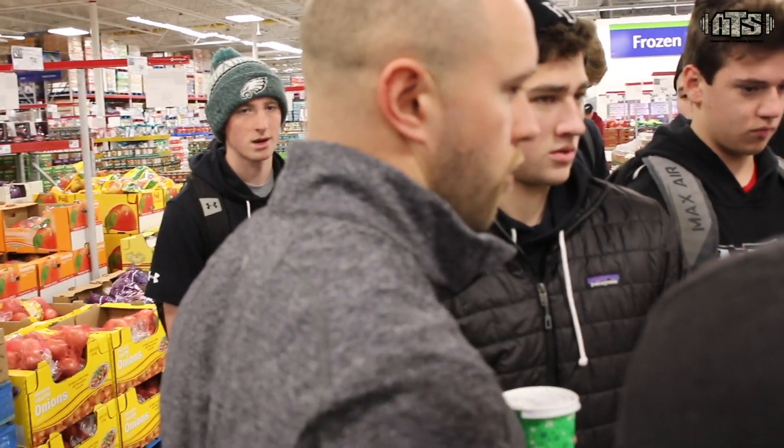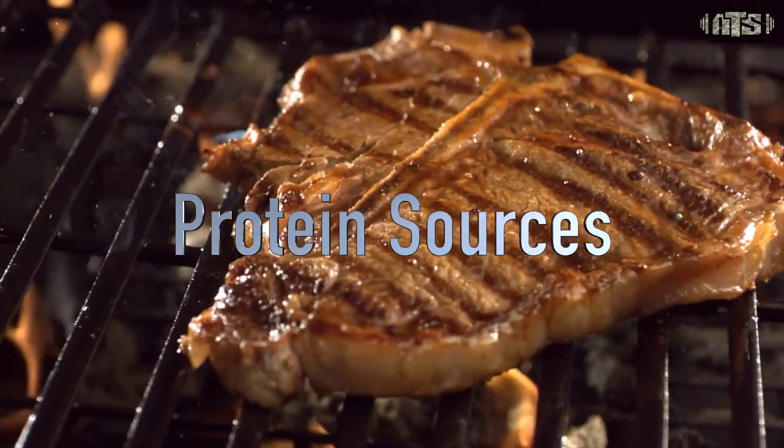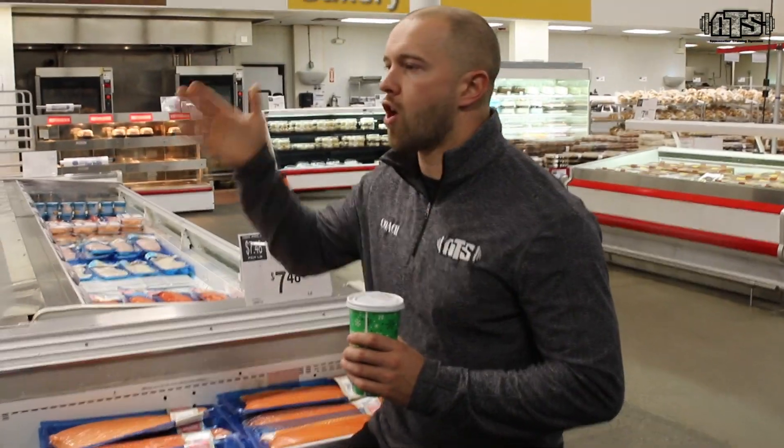Citrus fruit actually stimulates liver function, which allows you to break down food a lot faster. It also has an important principle that keeps you a little fuller longer — so if you're trying to lose weight or manage hunger between meals, that's pretty important stuff. We get liver function boost plus longer satiety.